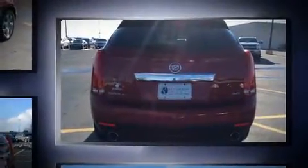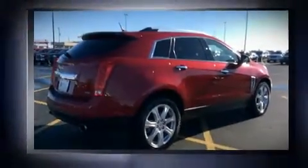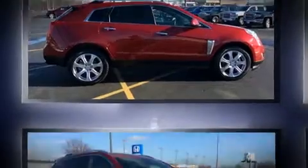Well-tuned suspension and stability control deliver a spirited yet composed ride and drive. The following features are included: heated door mirrors, a power lift gate, lane departure warning, and air conditioning.